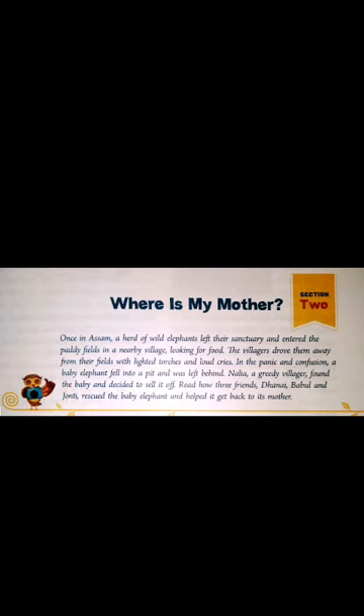This story is about a herd of wild elephants that left their sanctuary and entered the paddy fields in the nearby village in Assam. They were looking for food while the villagers drove them away from their fields with lighted torches and loud cries. In this panic and confusion, a baby elephant fell into a pit and was left behind, all alone.